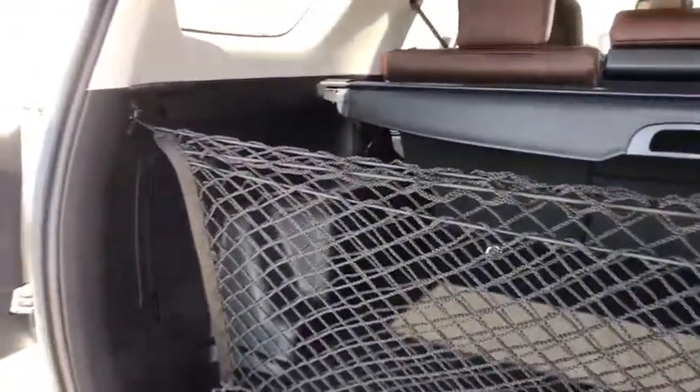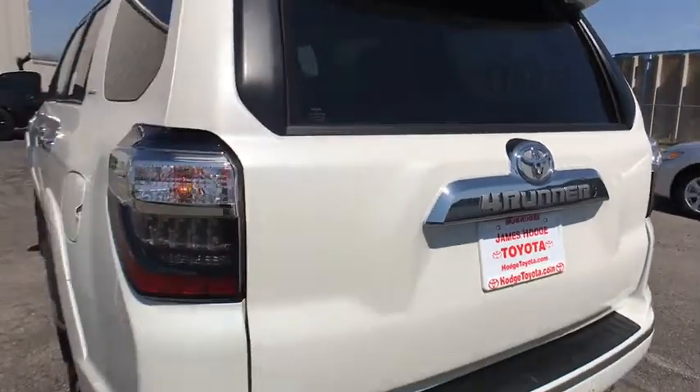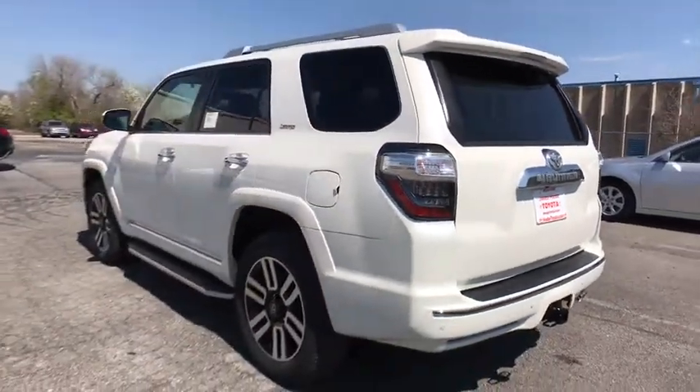Electronic stability control, heated front seat, trip computer, leather seats, remote keyless entry. If you like it online, you'll love it in your driveway. Take it for a spin today.